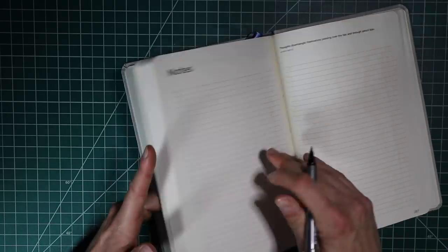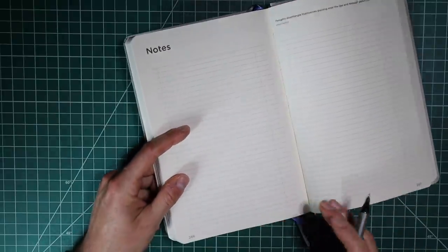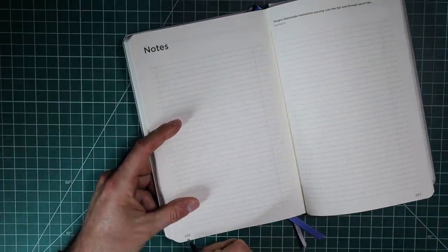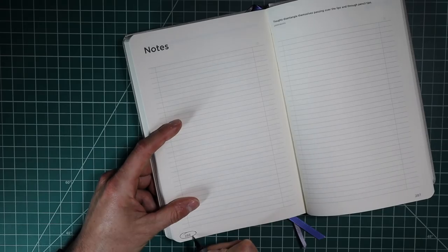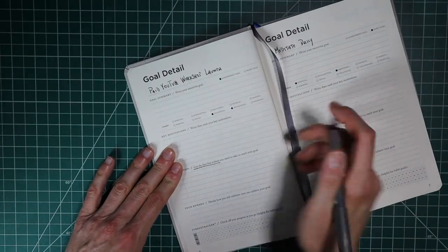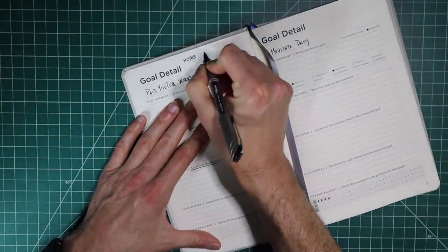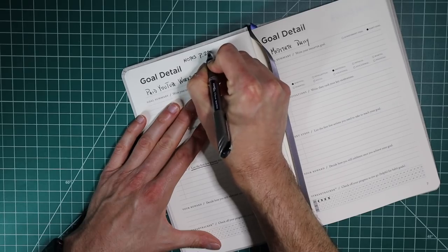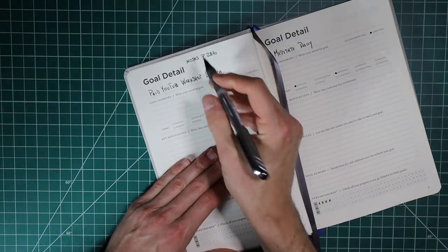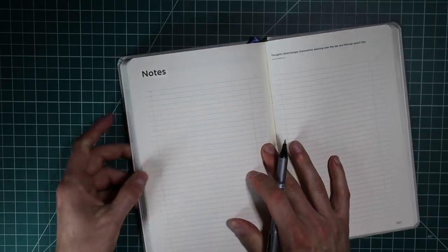From this detail page, I'm going to go all the way back to the beginning of the notes section of the Full Focus Planner. I'm also going to recognize that this is page 286. So I'm going to come back over here and write down notes page 286. Now I know I can go and find more notes and details for this all the way back.